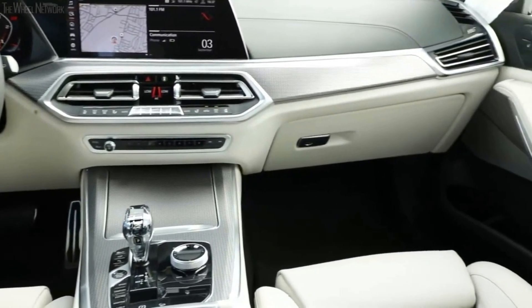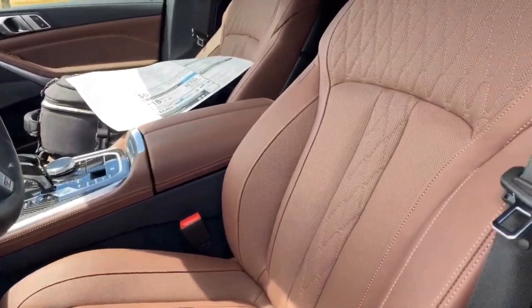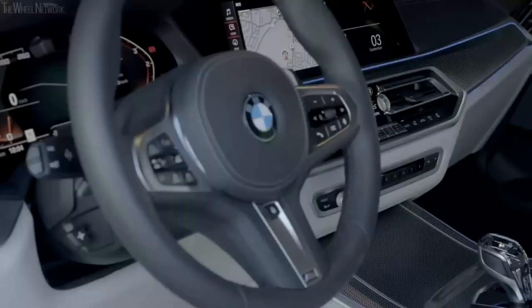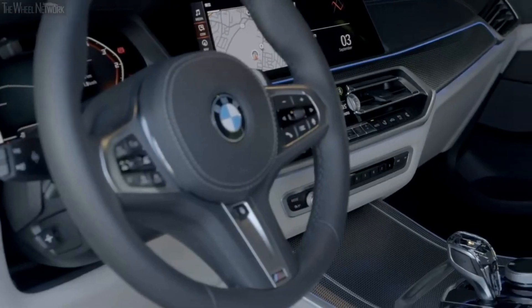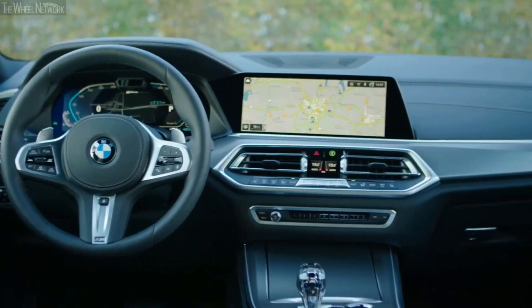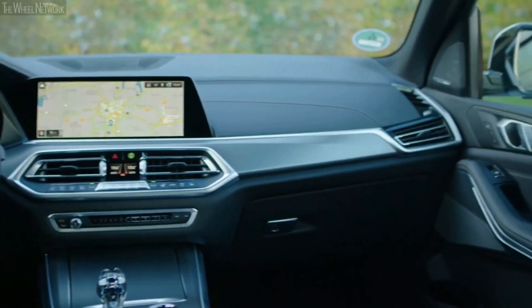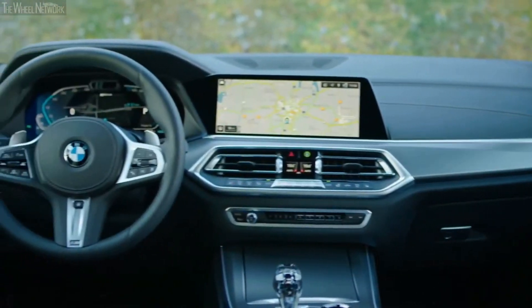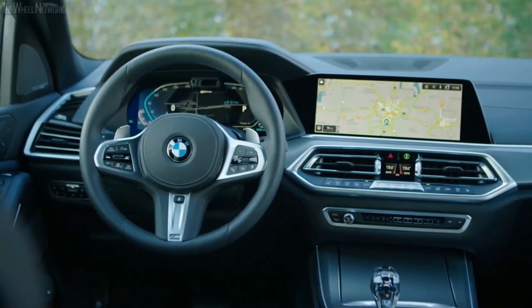Standard safety and driver assistance systems include forward collision mitigation, which warns you of an impending collision and applies the brakes in certain scenarios; lane departure warning, which alerts you when the car begins to deviate from its lane; blind spot warning with rear cross-traffic alert, which alerts you when a vehicle is in your blind spot when changing lanes or reversing; and parking sensors, which warn you about obstacles in front or behind the car when parking.